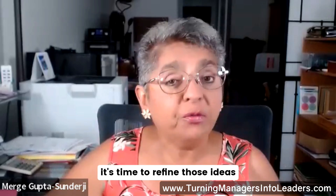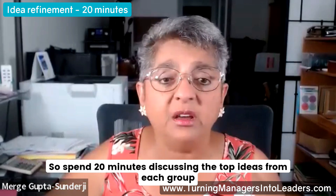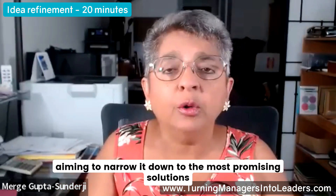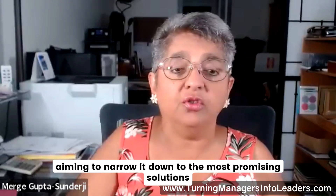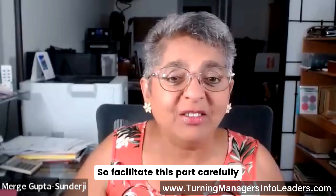After brainstorming, it's time to refine those ideas. Spend 20 minutes discussing the top ideas from each group. Help them combine and refine these ideas, aiming to narrow it down to the most promising solutions. This is where the magic happens, so facilitate this part carefully.